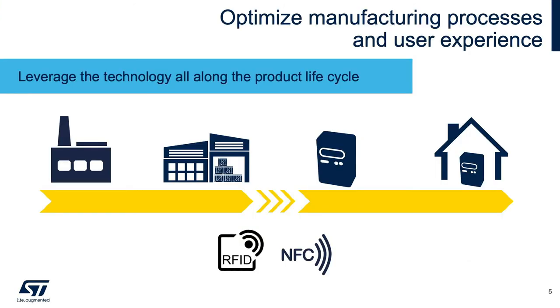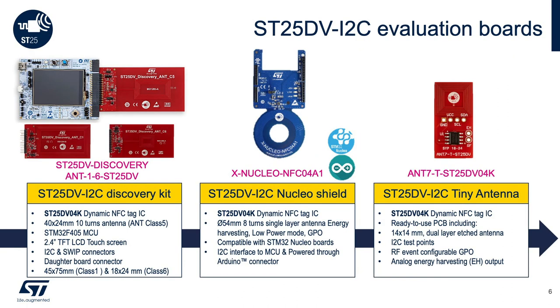To wrap up, RFID technology can benefit the whole product lifecycle by making manufacturing processes and warehouse operations more efficient, and also improving servicing, maintenance, and end-user experience. Last but not least, there are several kits available to get you started, including a discovery kit for evaluation, a Nucleo board for development with STM32, and an antenna reference design. For more information, please check out our website and other resources available.